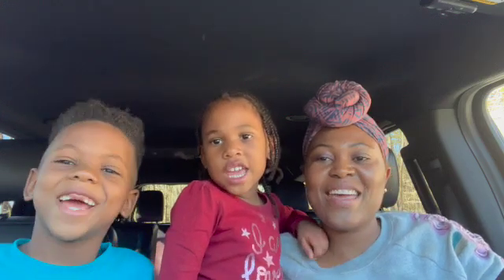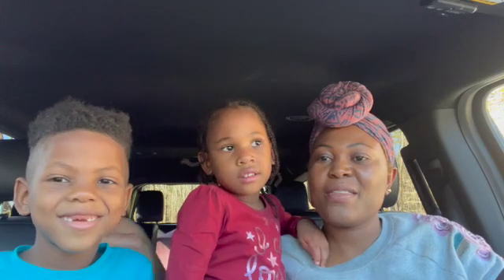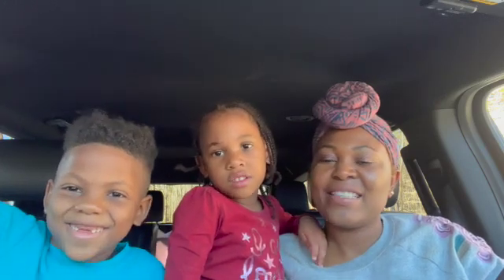Welcome to our channel. We're here today with Nehemiah and Simone — say hi, Nehemiah. Hi! And Simone, hi! We're here on our land to see what our updates are for this week. Make sure to like, subscribe, and comment down below if you like our video.